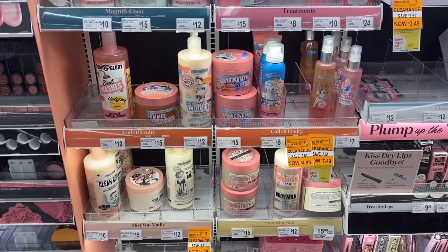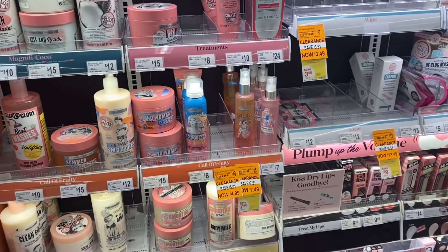You guys know I love doing giveaways on this channel and giving back to you all as much as possible. There is a printable breakdown as usual in the description box if you scroll down a little bit. So let's go inside and take advantage of some hot deals this week at Walgreens.